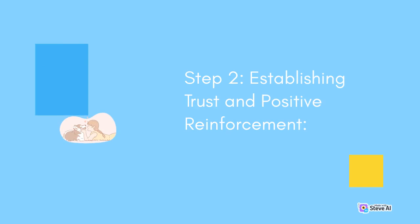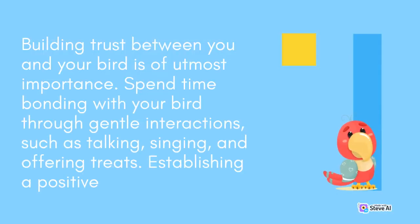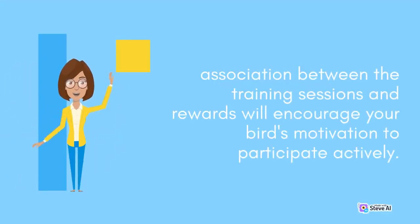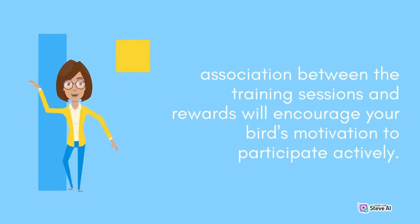Step 2: Establishing Trust and Positive Reinforcement. Building trust between you and your bird is of utmost importance. Spend time bonding with your bird through gentle interactions, such as talking, singing, and offering treats. Establishing a positive association between the training sessions and rewards will encourage your bird's motivation to participate actively.